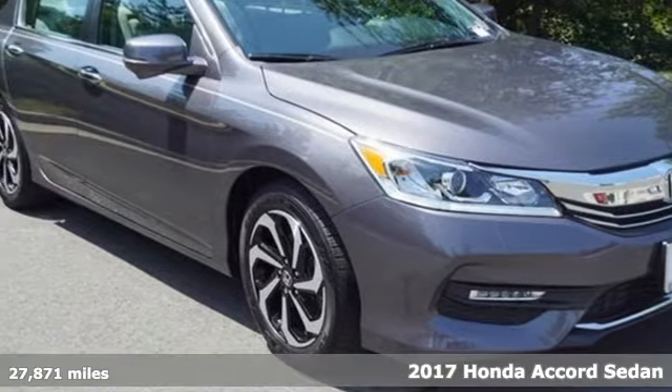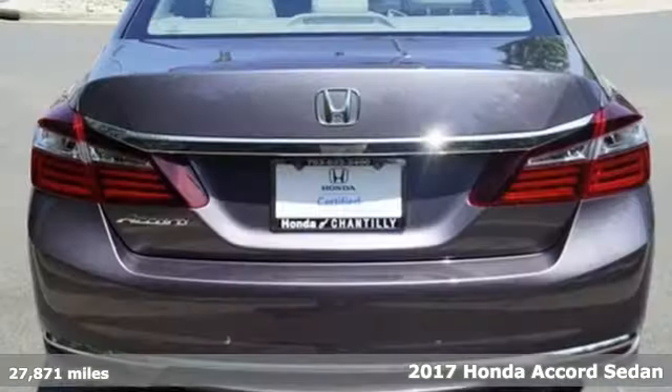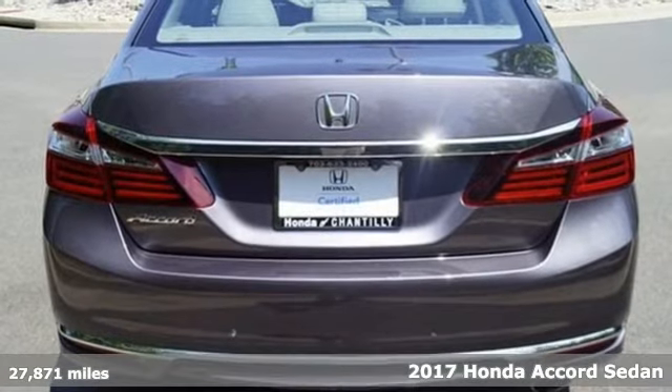Here's a 2017 Honda Accord Sedan. It's Honda, so longevity comes standard.